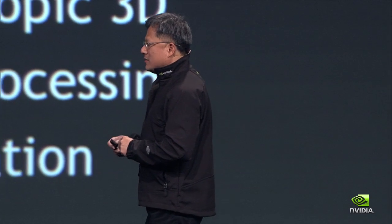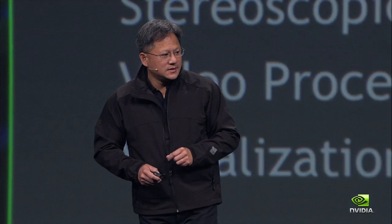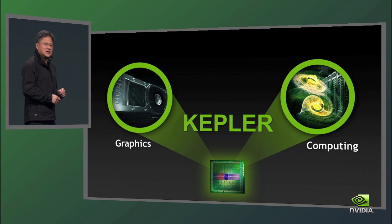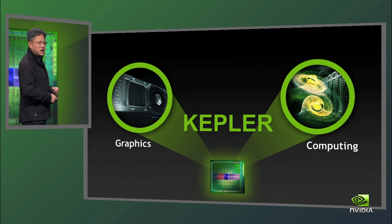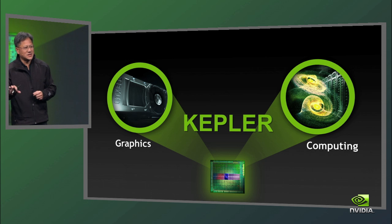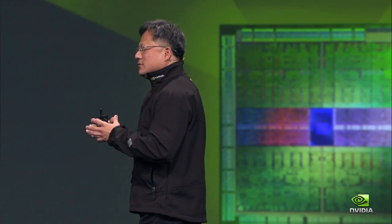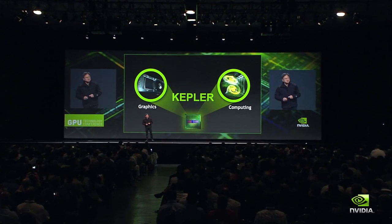Today we're going to talk about some of our most important inventions, some of our greatest efforts, and in my opinion, some of our finest work. Today we're going to dedicate the day to talking about Kepler. Kepler is our brand new baby — a processor we've been working on for coming up on three years. Thousands of engineers have worked on Kepler, and I hope today we're going to tell you a few things about Kepler that you did not know. Kepler is a GPU that will fundamentally advance computer graphics yet again. It is also the architecture by which we'll take GPU accelerated computing to the next level. Kepler is a big, big deal for us.